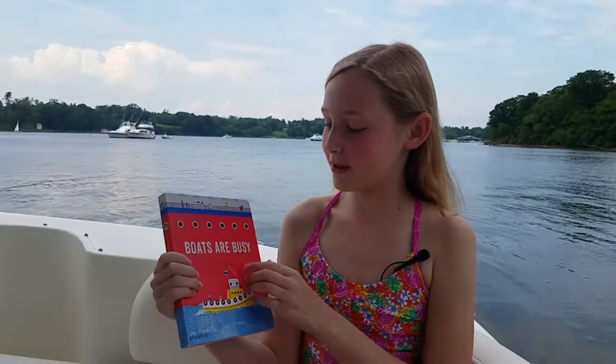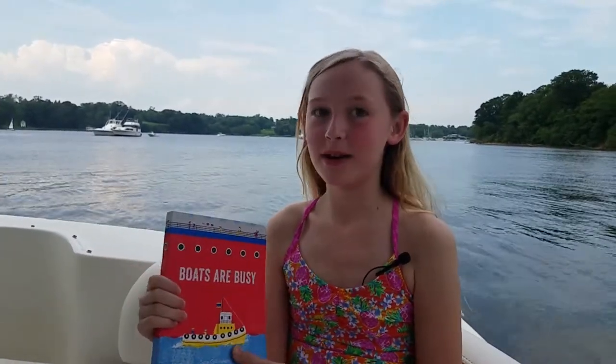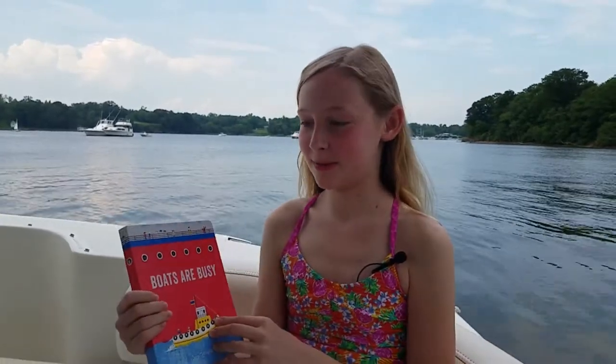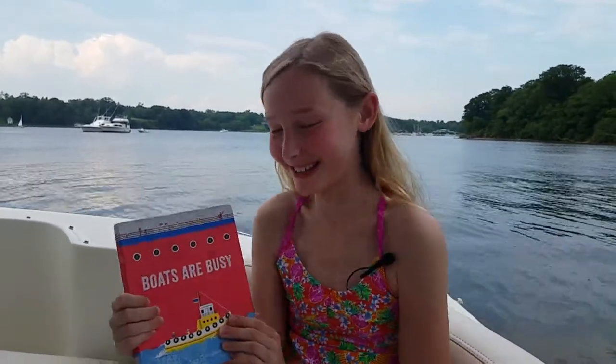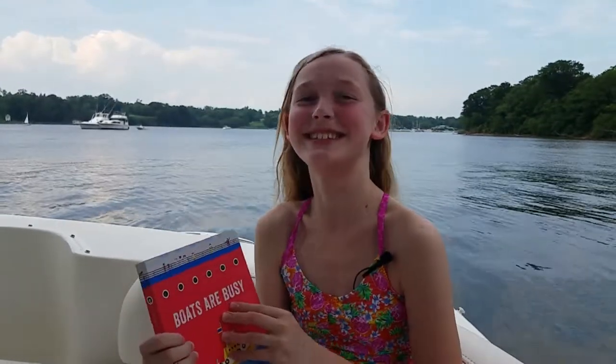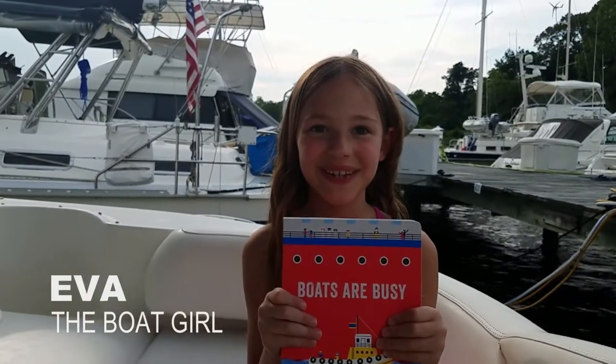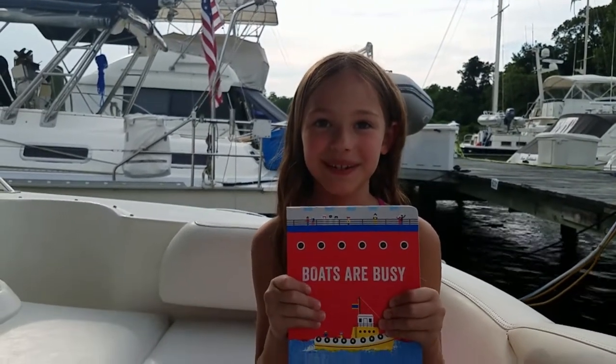This book is called Boats Are Busy by Sarah Gillingham, and we will have a link for this book in the description below. This book is good for children of all ages. I hope you get this book. Kids of all ages like this book, and I like this book too.